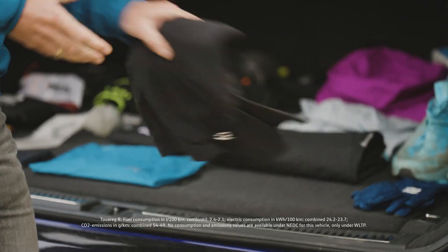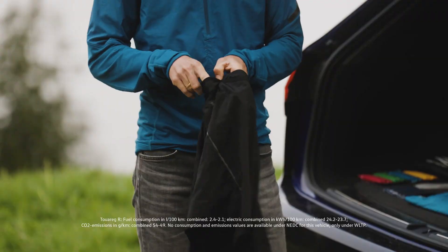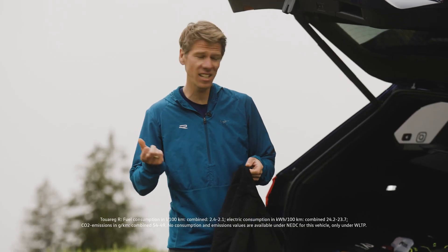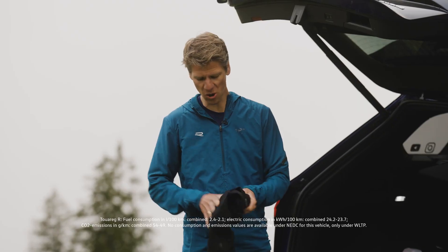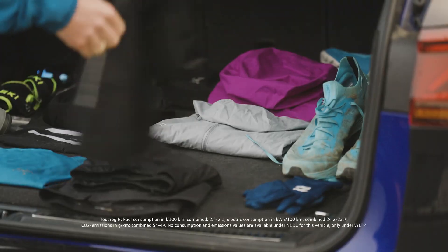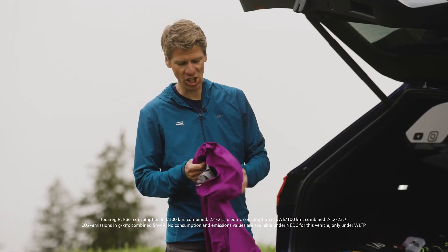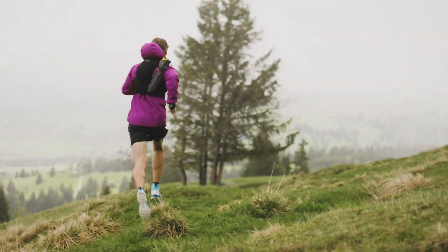I usually take some shorts when I go trail running, and it's important that your shorts have small pockets so you can carry small items like a car key or a gel. I always carry some waterproof pants — they're super small, easy to fit into your backpack, and it adds a little bit of safety. If you are running in the mountains, you need a rain or wind jacket. You do need some cover and some protection against the weather.